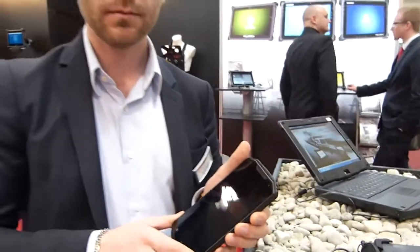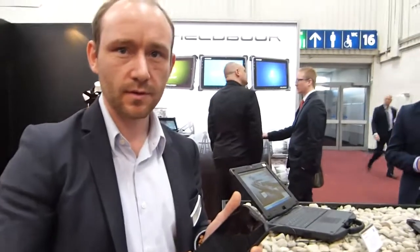Und das ist natürlich für Business-Kunden wie Blaulicht-Kunden, Health oder — für alle, die draußen arbeiten, die viel unterwegs sind, das Gerät immer dabei haben müssen. Für Service-Techniker ist es sehr gut geeignet.